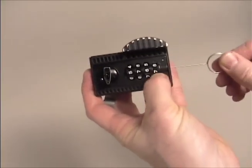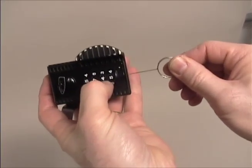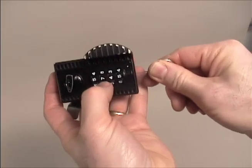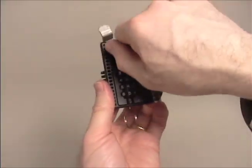With the door open, insert the pin in the hole at the bottom of the lock. The pin will pass each wheel as the proper number is reached. Once the pin is past the fourth wheel, the complete combination has been decoded.